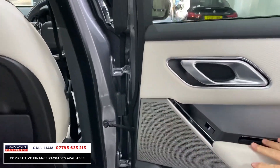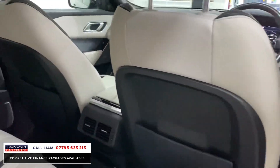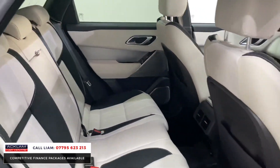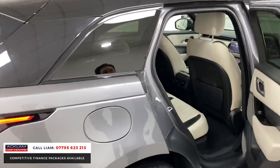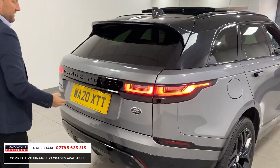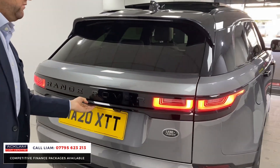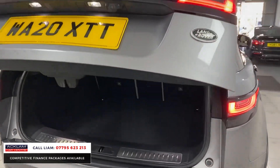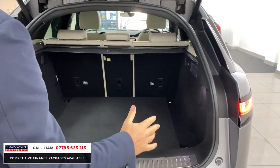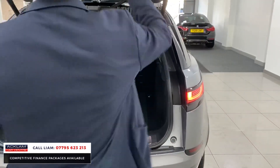You've got the Meridian surround speakers, piano black trim in the door cards, and that beautiful two-tone interior throughout. Moving round the back, there's an electric tailgate. Great boot space on a Velar — you can drop the seats down as well, giving loads and loads of space.